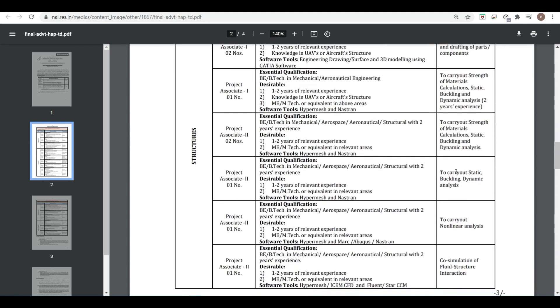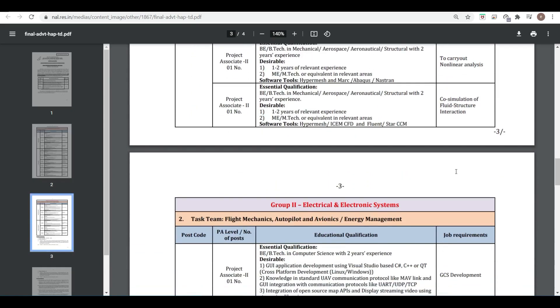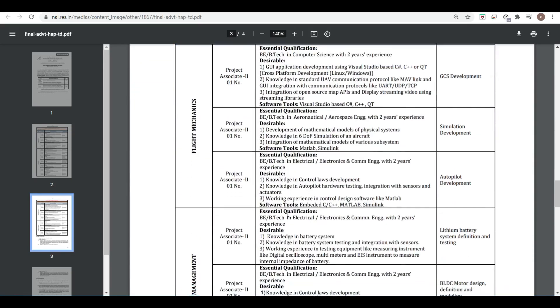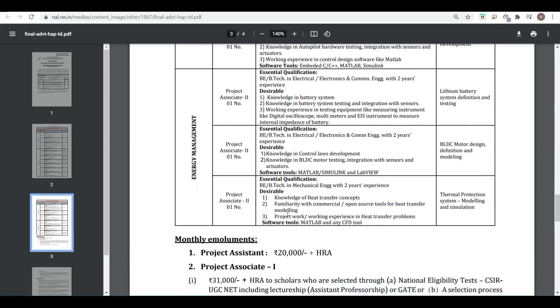You can go through this table so that you can apply accordingly. Similarly, for Group 2 — Electrical and Electronic Systems — you can go through the Flight Mechanics branch as well. Electronics and electrical students are also eligible.